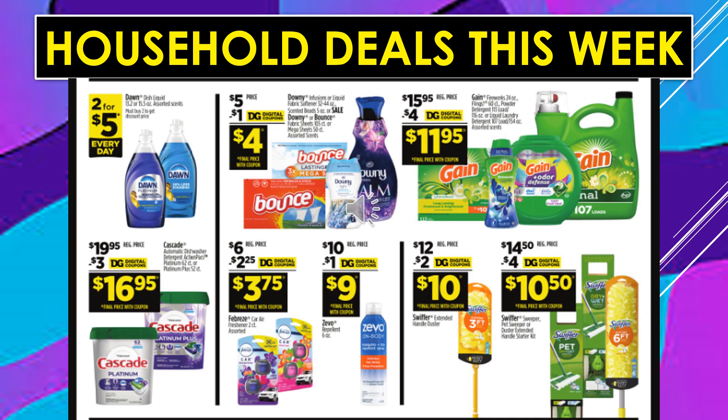Household deals continue. Dawn Dish Liquid is 2 for $5 every day. There's a $3 digital coupon off Cascade, making the product $16.95. There's a $1 digital coupon off of Bounce or Downy, making the product $4. There's a $2.25 digital coupon off of Febreze Car Air Freshener, making the product $3.75. There's a $1 digital coupon off Zevo, making the product $9. There's a $4 digital coupon off Gain, making the product $11.95. $2 digital coupon off Swiffer Extended Duster, making the product $10. And a $4 digital coupon off the Swiffer Sweeper, Pet Sweeper, or Duster Extended Handle Starter Kit, making the product $10.50.